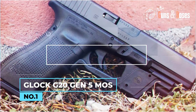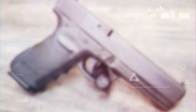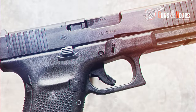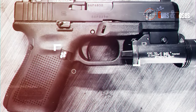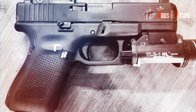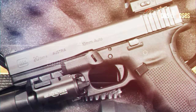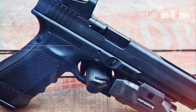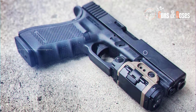Number 1: Glock G20 Gen 5 MOS. This Glock stands out as a preferred defense pistol in bear-prone areas due to its simplicity, reliability, and easy use. Its popularity is rooted in being one of the few 10mm polymer pistols on the market, offering increased capacity and effectiveness in bear deterrence. The introduction of the Gen 5 MOS reflects Glock's commitment to staying competitive amid growing competition.